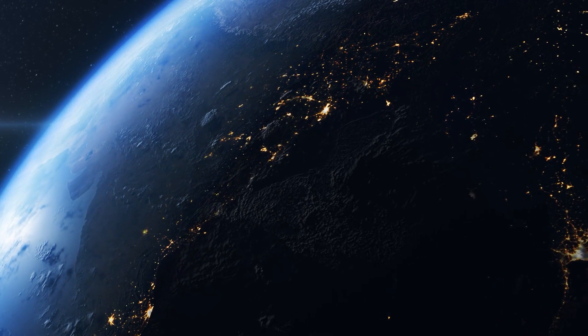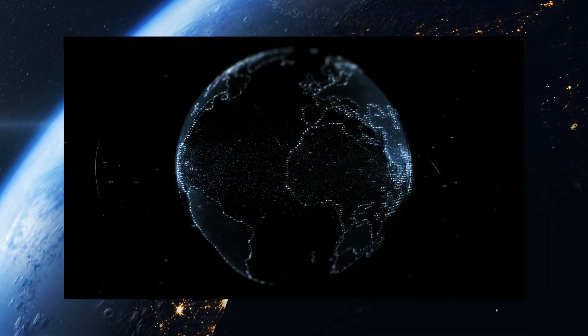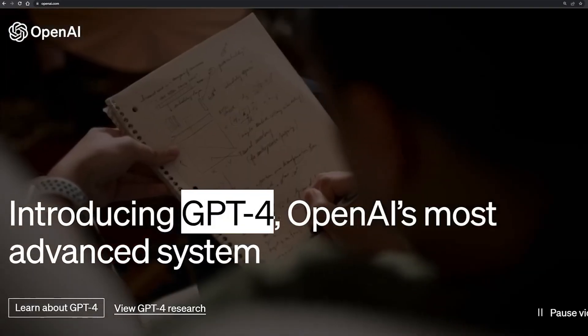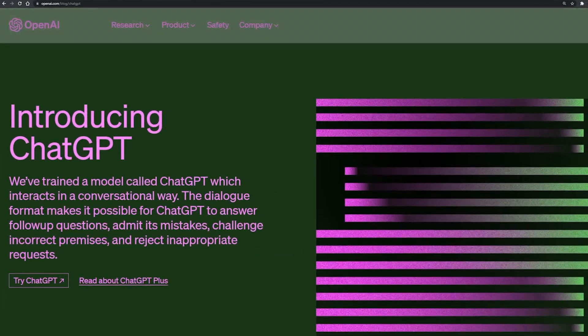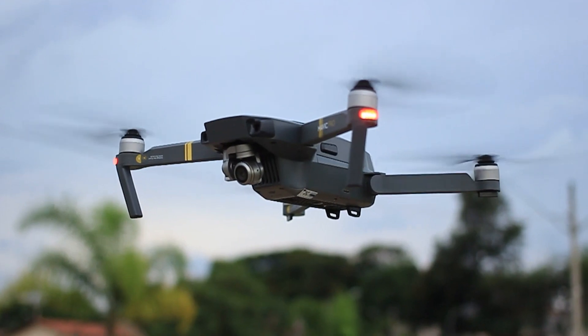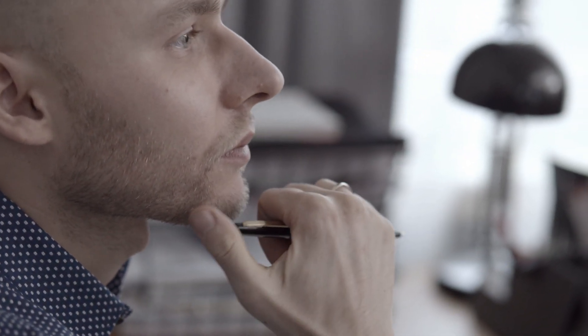Welcome to the future, a time of unprecedented technological progress and endless possibilities. At the forefront of this progress is GPT-4, the phenomenal AI tool set to revolutionize how we interact with technology. You're probably wondering what exactly GPT-4 is and how it will help you reach your goals. Wonder no more, because I've got you covered.